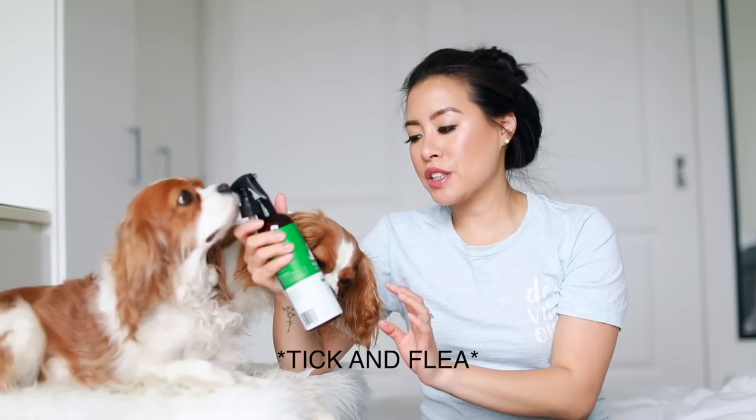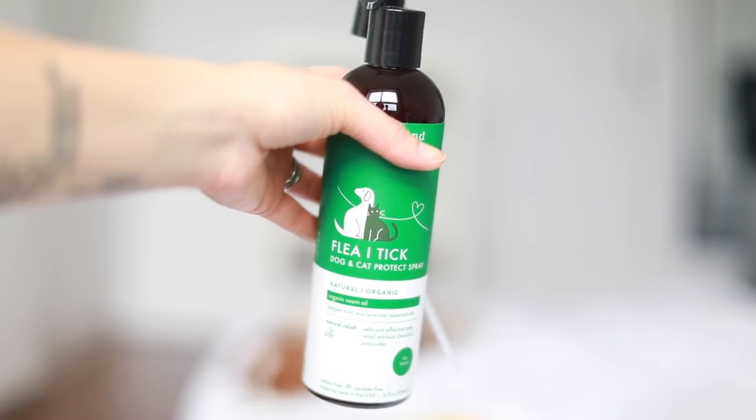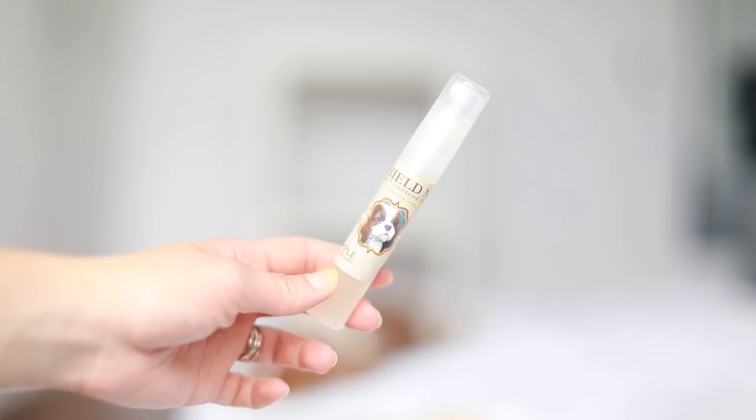I got this flea and tick protection spray from Kin & Kind — basically an essential oil spray. You spray your dog everywhere before they go outside on a walk where they could get mosquitoes, ticks, or whatever, and it's supposed to shield them away. Kin & Kind and Noble Pet Company both make sprays like this, and you can also find recipes to make them at home. Just make sure you store them in a non-transparent bottle so UV rays don't deactivate the ingredients.